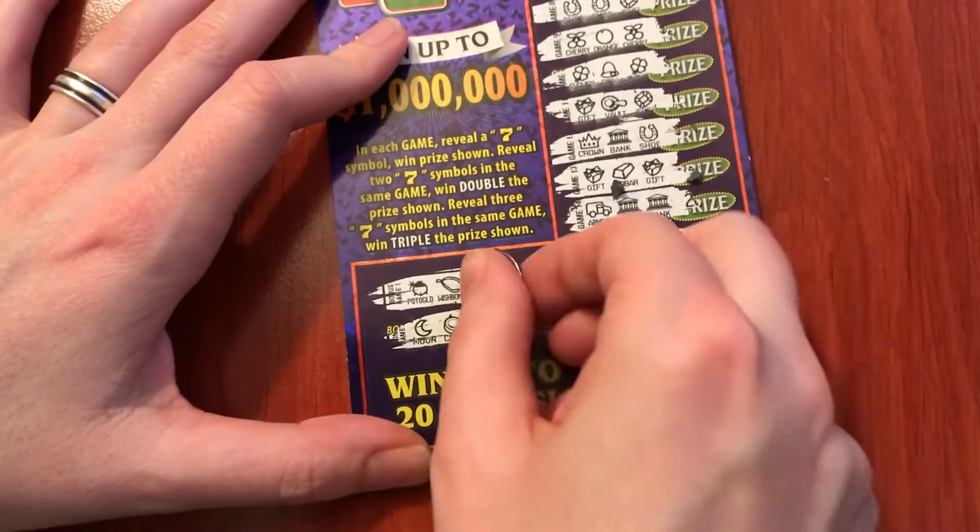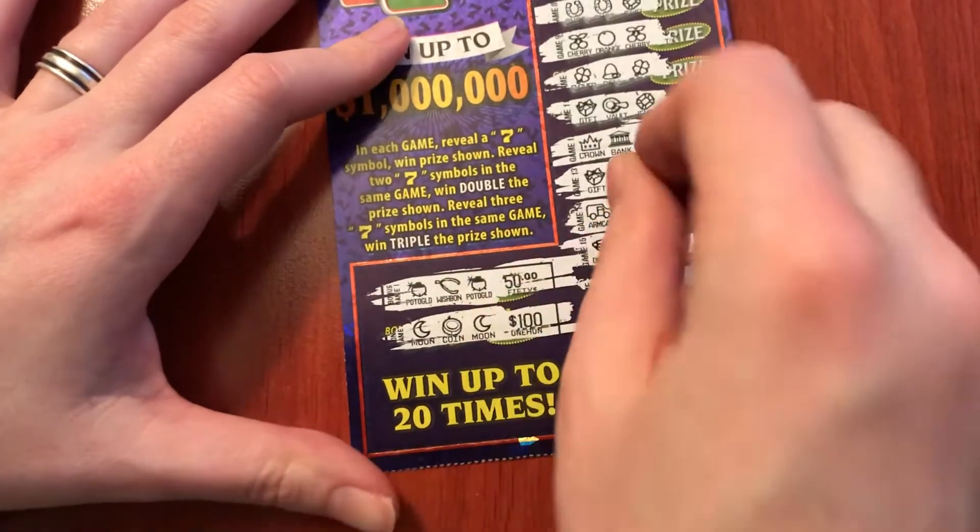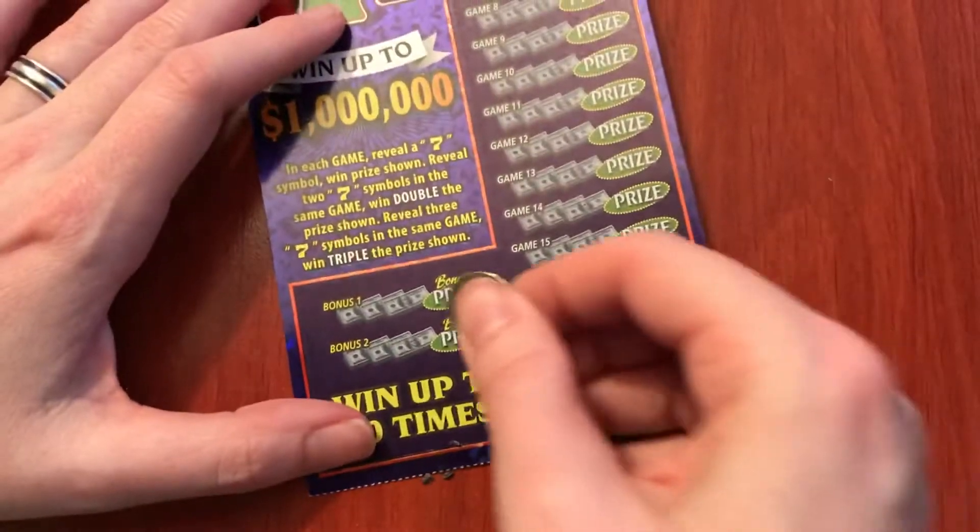What would the prizes have been? Those would have been nice prizes. Okay, well let's try our other ticket. Maybe that one will be better. Let's try the bonus first.